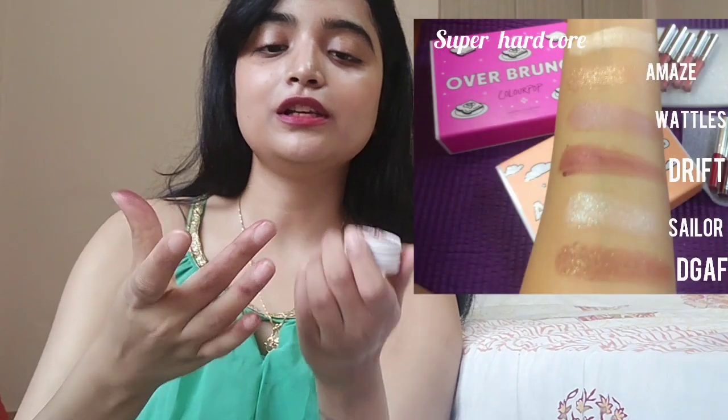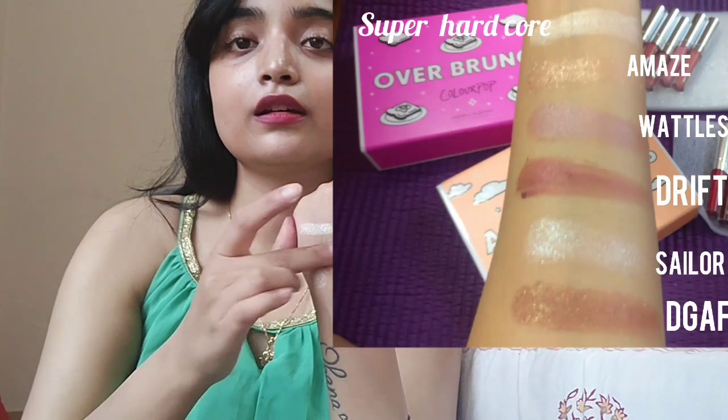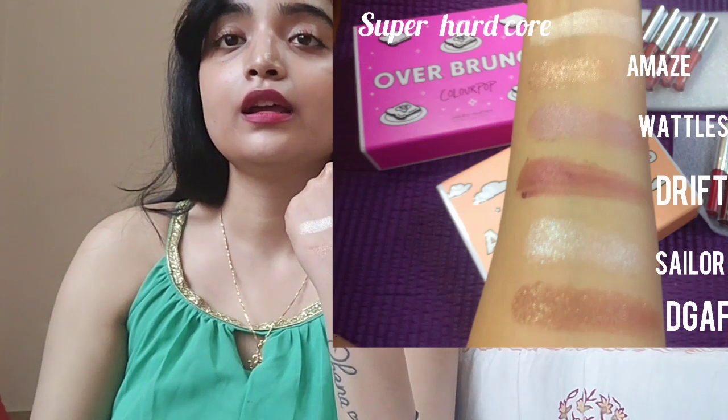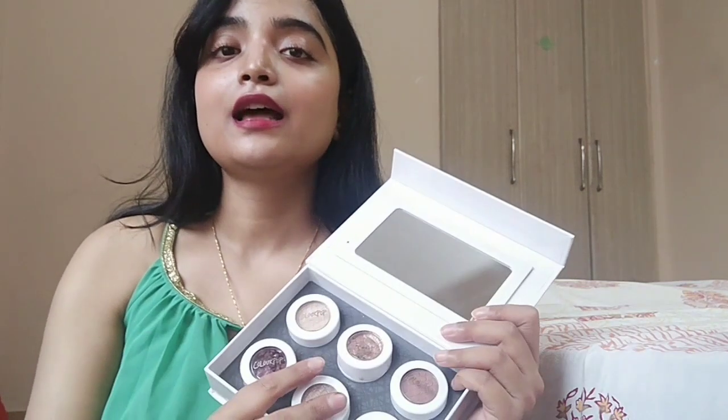Just look at the pigmentation — it is so amazing and perfect for the festive season as well. You get six eyeshadows like this and they're pretty affordable.